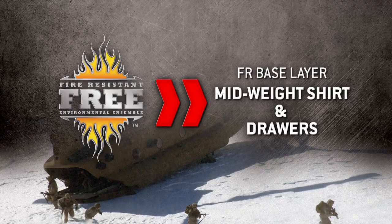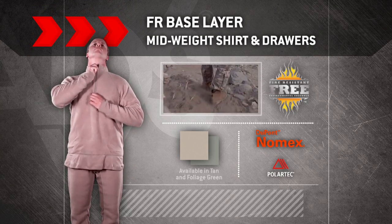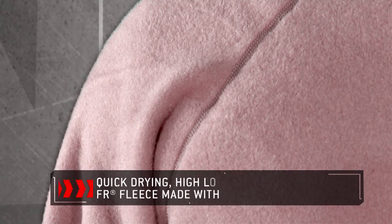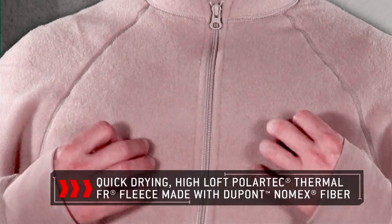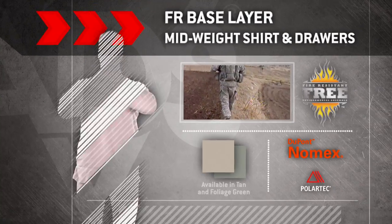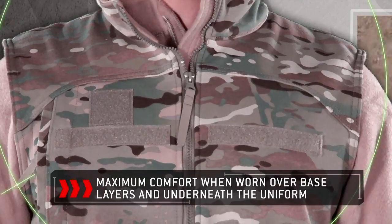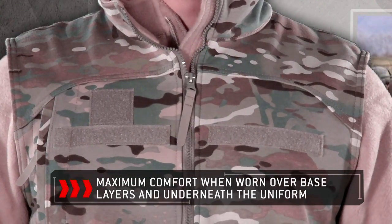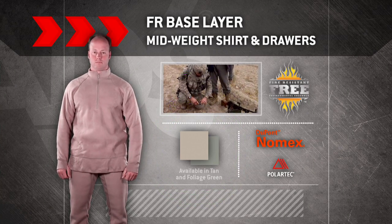FREE Midweight Shirt and Drawers Base Layer. This base layer is constructed with quick-drying, high-loft Polartec Thermal FR fleece made with DuPont Nomex fiber for optimal warmth and breathability without weight. This fleece layer provides maximum comfort when worn over base layers and underneath the uniform. The midweight shirt and drawers are available in tan or foliage green.